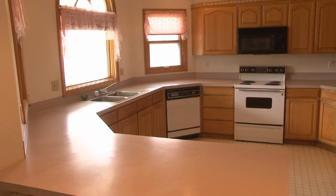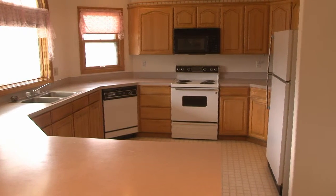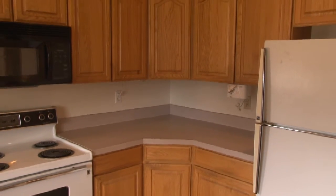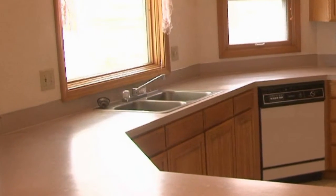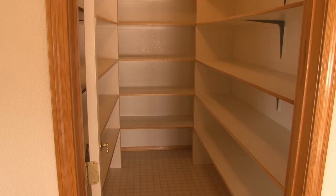Both the living room and dining room have vaulted ceilings. In the kitchen there are also vaulted ceilings and lots of natural light. It has almost twice the cabinet space found in most homes this size. There is plenty of counter space and a breakfast bar. Instant hot water is available at the kitchen sink, and there is a great pantry with plenty of room to stock up when things are on sale.